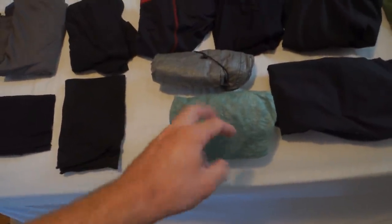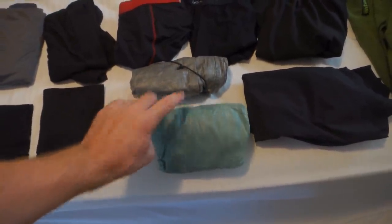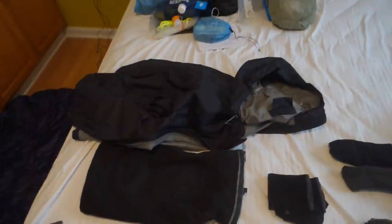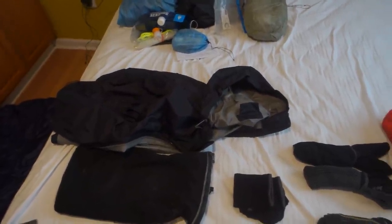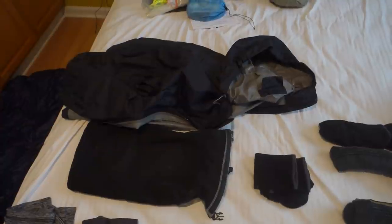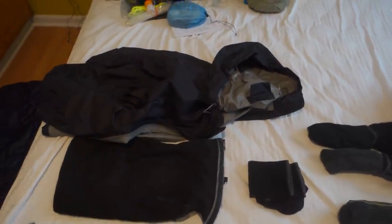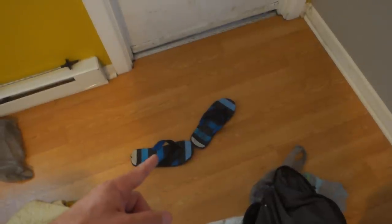Down here is the Z-Packs rain skirt — still have it, still love it, multi-purpose. Right here is the Z-Packs rain pack cover, still use that to keep the outer contents of my pack dry. I switched out my rain gear — I had the Outdoor Research Helium 2 and also a Frog Toggs Dry Ducks poncho. I'm replacing both with this Eastern Mountain Sports raincoat. It's not super light but it's not super heavy compared to the two items I'm shipping out, and it has pockets and pit zips, which are huge for cooling off. Going to give that a test run.